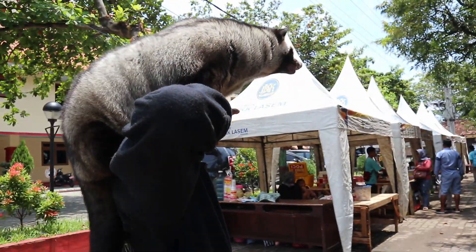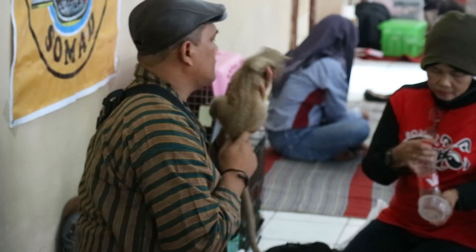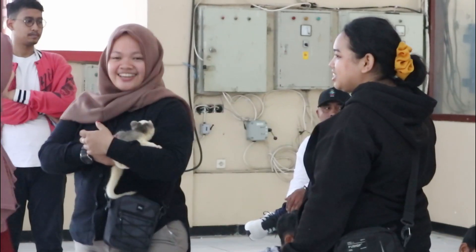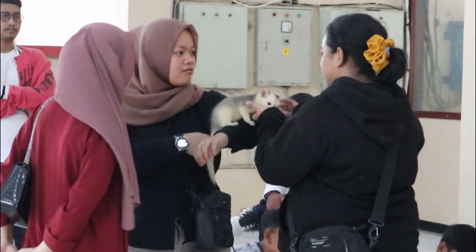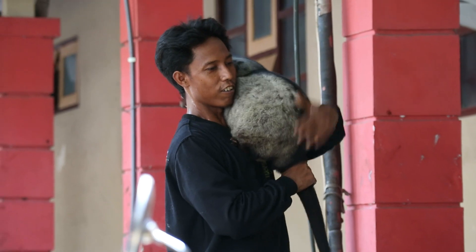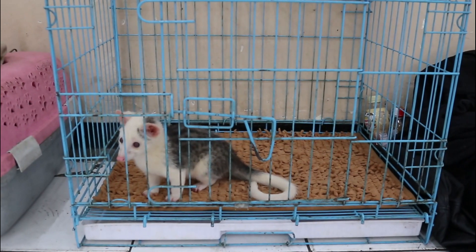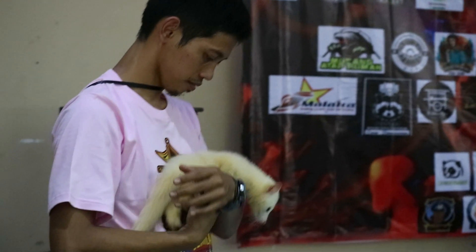Dalam kontes musang kali ini, saya berkesempatan melihat berbagai jenis musang yang umumnya adalah jenis musang pandan. Tapi, musang pandan yang ada di sini berbeda dari musang pandan yang pada umumnya. Ada yang gemoy dengan bobot yang tidak biasa. Ada juga musang pandan mob, yaitu musang pandan yang memiliki warna dan corak yang unik.